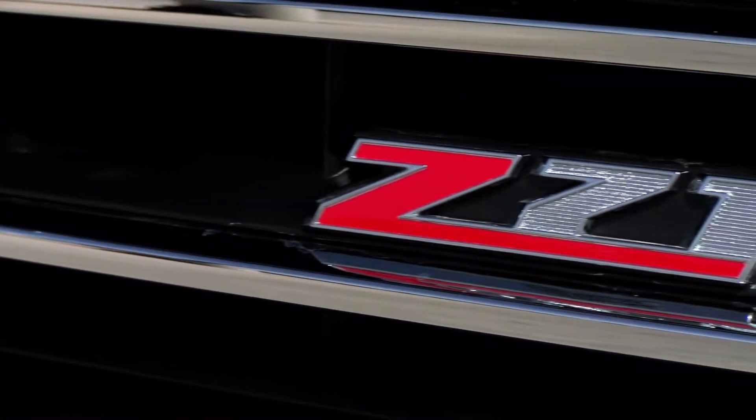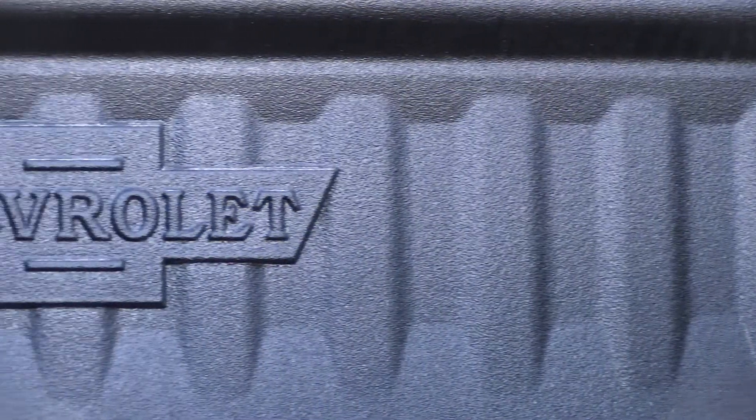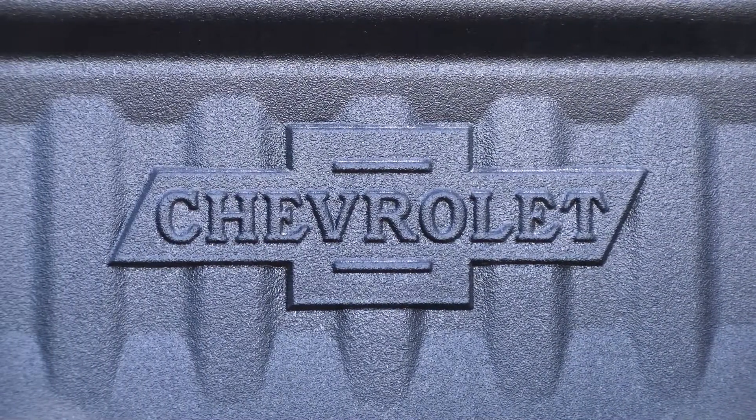Chevy added chrome accents on many parts of the body to make it stand out above the rest. You can find the Centennial Heritage Bowties on the bed liner, sides, and grille of the truck.